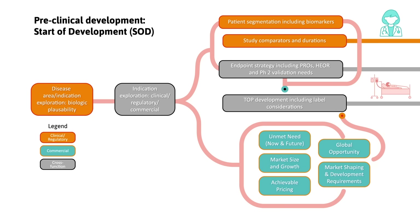Our multidisciplinary approach explores future opportunities, examines clinical, regulatory, and commercial access parameters, ensuring your product aligns with customer goals, needs, and market dynamics.